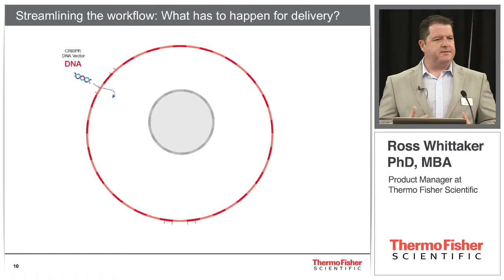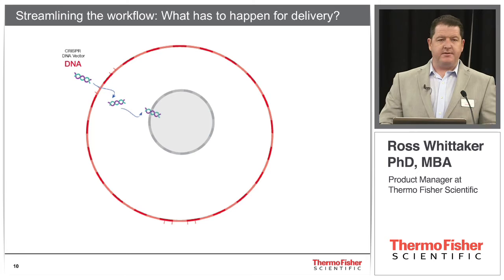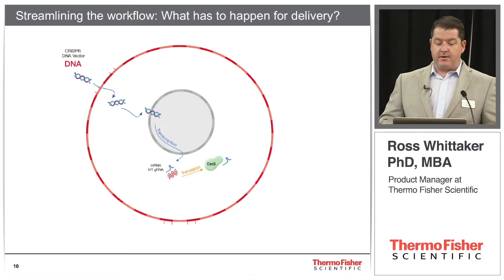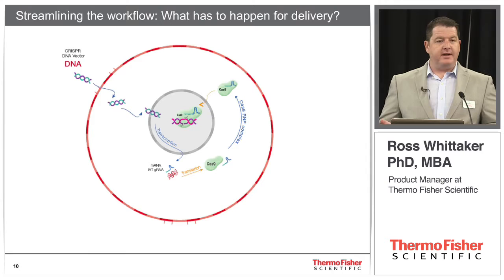With plasmids, first you have to clone your guide RNAs — that takes three or four days. Then when you deliver those plasmids to the cell, they have to get into the nucleus where they're transcribed. You get the guide RNA and the Cas9 mRNA, which has to be transported out of the cell, the Cas9 protein is transcribed, and then it has to couple with the guide RNA. The guide RNA is single-stranded RNA floating around in the cytoplasm — not very stable, with a half-life of only a few hours. Once the Cas9 protein binds to that guide RNA, they have to be transported back into the nucleus, where it targets its sequence of interest and introduces a double-stranded break. That's a lot of steps.